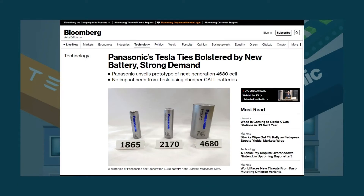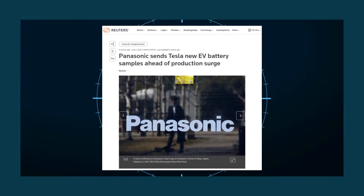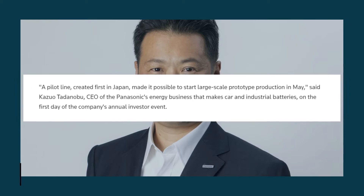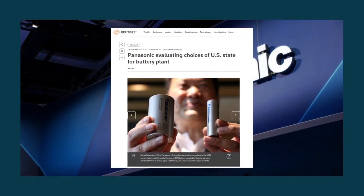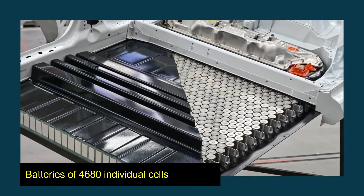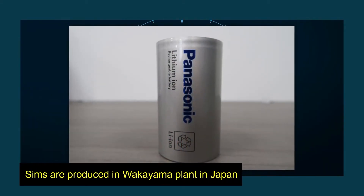Kazuo Tadanobu, the CEO of Panasonic Corporation's Energy Unit, recently highlighted their 4,680 cells in an interview with Bloomberg. According to a story published by The Verge on June 1, 2022, Tesla started receiving samples of Panasonic's 4,680 cells. Tadanobu stated the company started mass-producing prototypes in May 2022 after having already developed a significant pilot line in Japan the previous year. In a more recent press article published on June 3, 2022, Tadanobu said that Panasonic is contemplating which US state to choose for building the 4,680-cell battery factory, with cells currently being produced at the Wakayama plant in Japan.